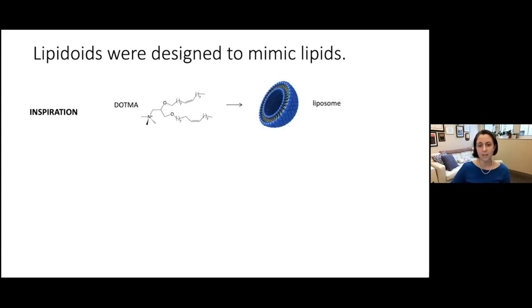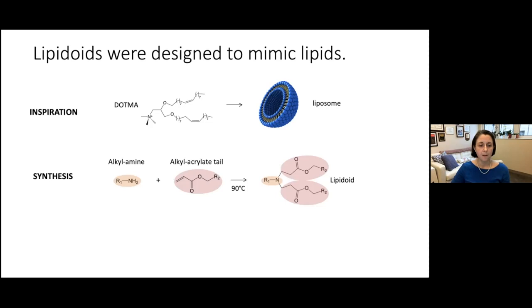These cationic lipids have been used to form nanostructures called liposomes, with a lipid bilayer and an aqueous core that can deliver hydrophilic materials including nucleic acids. Since our cell membranes are made of lipids, lipid-based delivery can assist entry into cells. For synthesis, we use a high-throughput reaction called Michael addition, reacting an alkylamine — primary or a combination of primary and secondary amines — with alkyl acrylate tails.